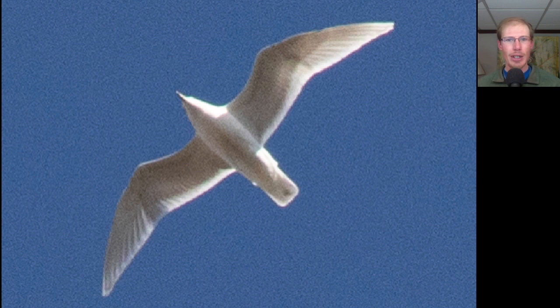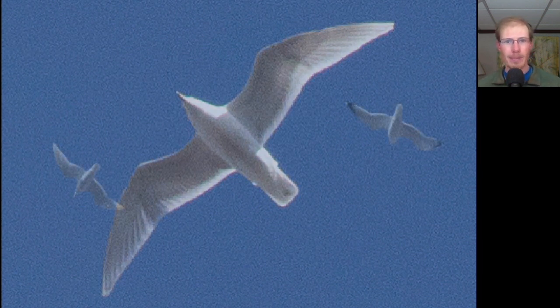On sunny days, the gulls that are soaring above the platform often catch our attention, and this one certainly did today. If we look at the wingtips, we see no black — completely white wingtips. So we would classify this as a white-winged gull, which means it's either a Glaucous gull or an Iceland gull. In this case, it's the smaller Iceland gull. In this photo, we see the Iceland gull on the left — notice those completely white wingtips compared to the gull on the right, which shows the typical adult wingtips we see on both ring-billed gulls and herring gulls.